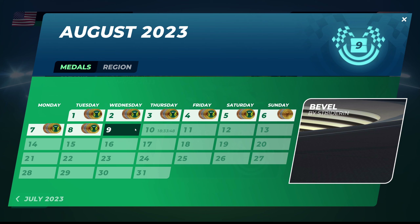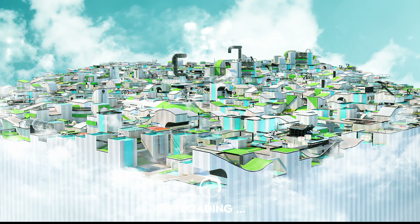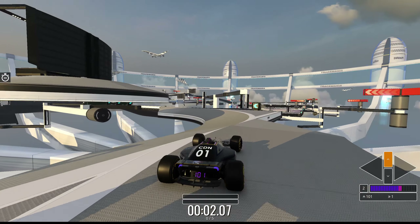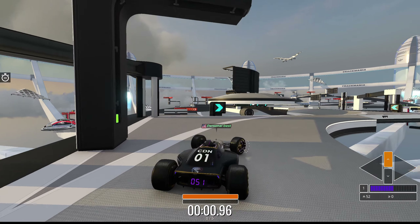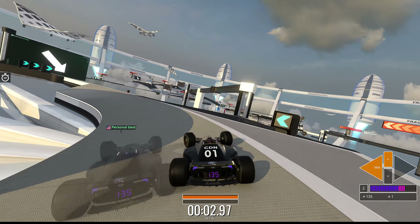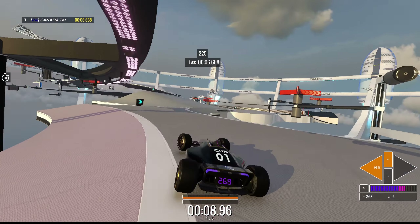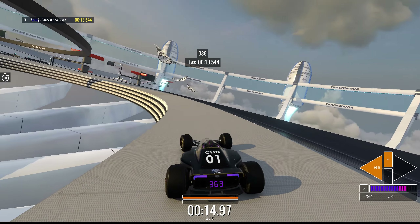We're ready! It is Wednesday the 9th of August, going to be tackling Bevel by Strider. I wonder what this track has to offer — it's called Bevel. You know what, it's going to be these weird corners — yeah, that's a bevel. I like the weird glass birds. Going in the bevel.